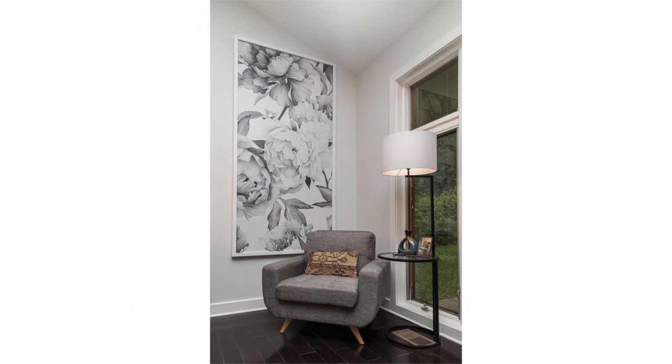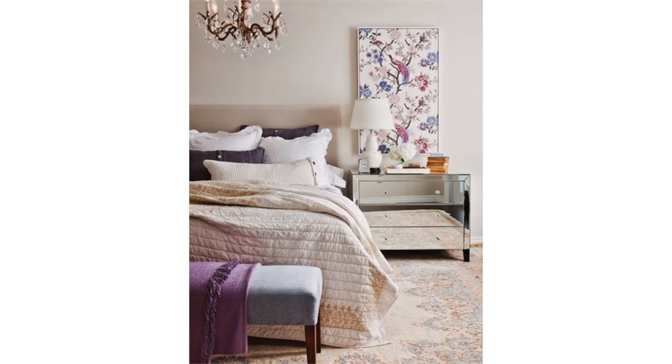So here we go — wallpaper three ways. Wallpapering a whole room or even just an accent wall can be a difficult decision to make. If you're loving a beautiful pattern but feel it may be too much, why not frame a large section of it and hang it prominently in the room?